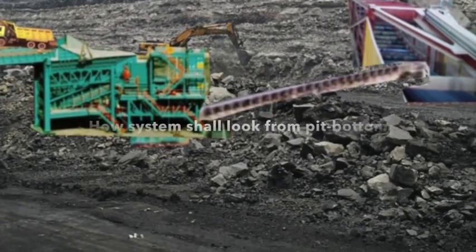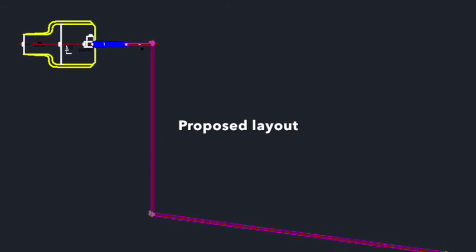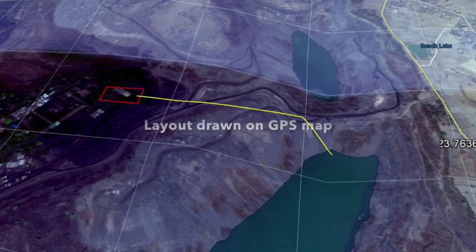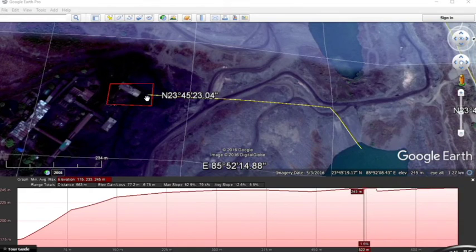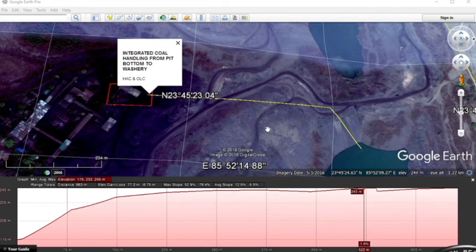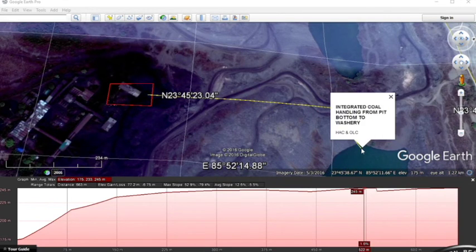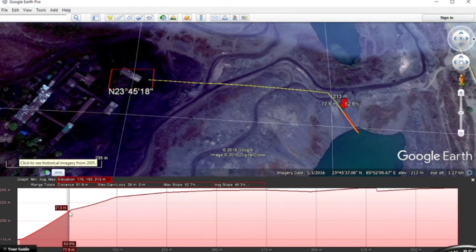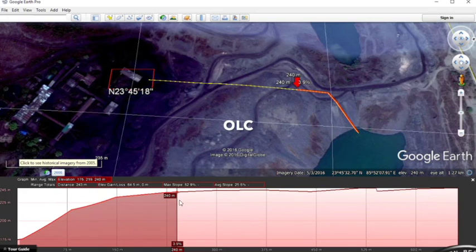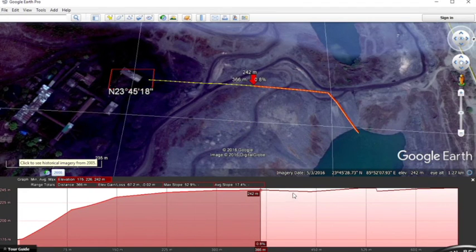This is the input crushing arrangement and bench conveyor, and this will be the layout for the high angle conveyor at Kathara. We have drawn this on the GPS system in Google Art Pro — you can see the slope, the total height, and the length. The coal carried by the high angle conveyor will then go to the overland conveyor, which will take the coal to the washery, providing a complete solution for direct transport.